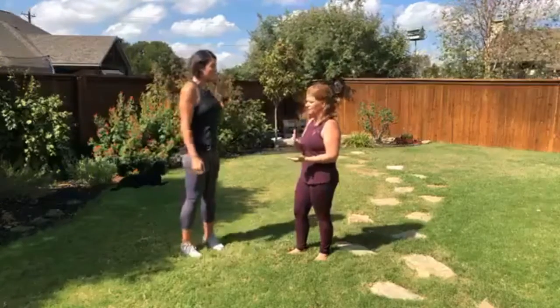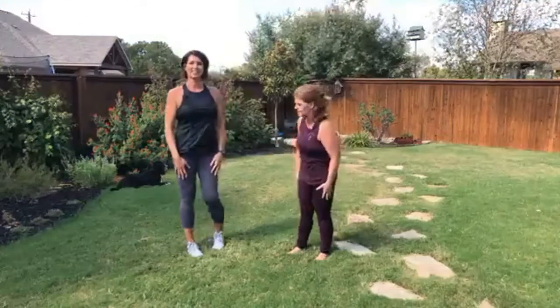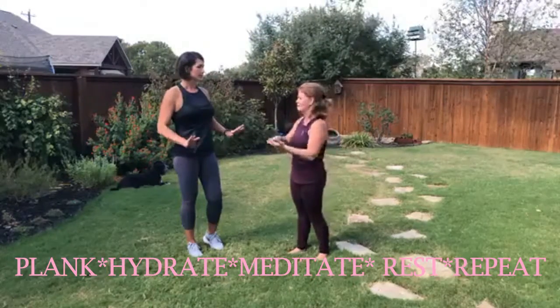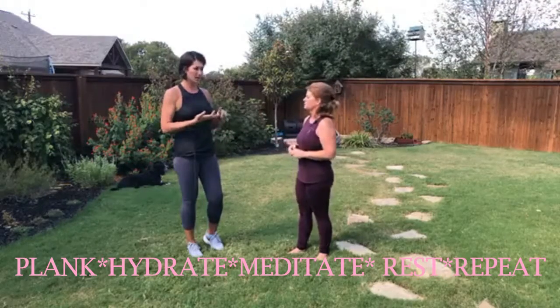I'm going to remind my buyers and sellers of this. Hopefully you guys out there are watching. It's so important, and there's so little to it — just planking, hydrate, meditate, rest. Repeat. Plank, meditate, hydrate, repeat. Just put that on a shirt.